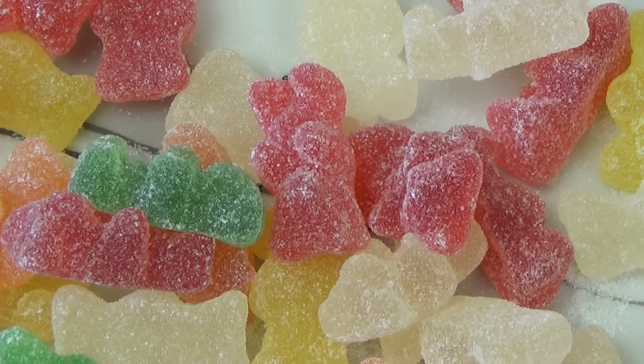Mir fällt eigentlich gar nichts mehr ein. What's your favorite Haribo Geschmacksrichtung — Gummitiere Geschmacksrichtung?